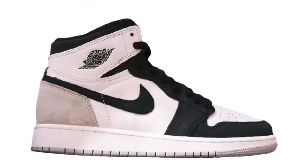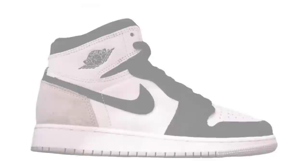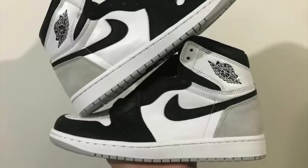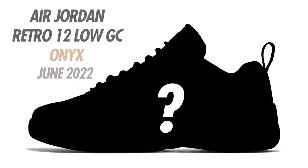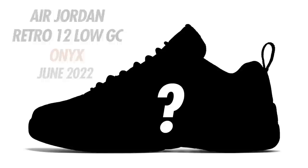More for June — the Air Jordan 1 High OG Stage Haze. Colorway is White, Black, Gray Fog, and Bleached Coral. Originally expected in May but now pushed to June. Releasing in men's and grade school sizing, expected to come with extra laces, but as of right now these do not have a concrete release date — stay tuned. Also for June, a pop-up release: the Air Jordan 12 Low GC in White, Onyx, and Metallic Silver. GC usually stands for Greater China so I'm not sure if these will be exclusive to China. Expect these to drop in June most likely in men's sizing.